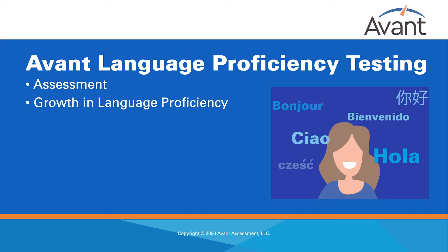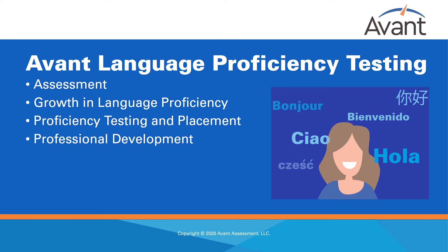Here at Avant Assessment we are dedicated to providing language testing to all language learners. We provide language proficiency testing, placement testing, and professional learning opportunities for educators that enrich and foster growth in the language proficiency of their students.